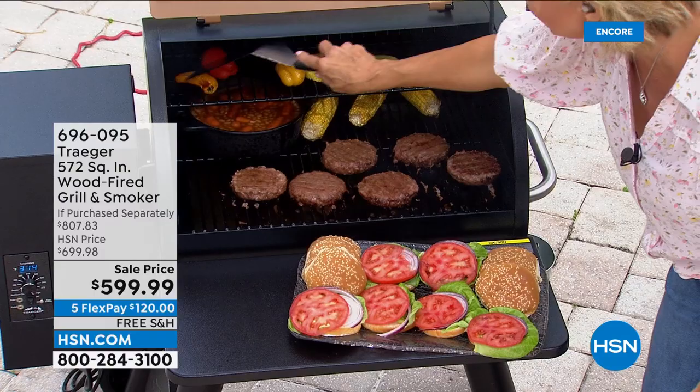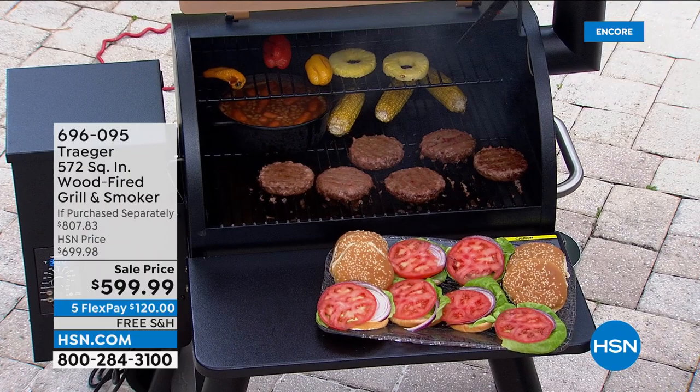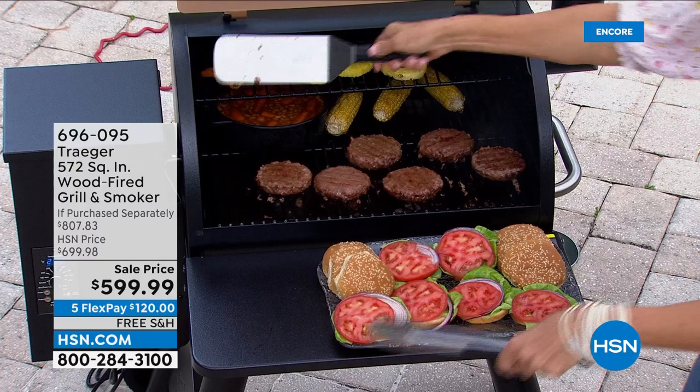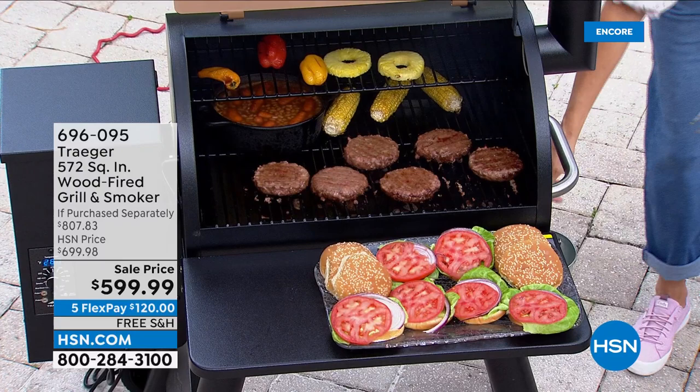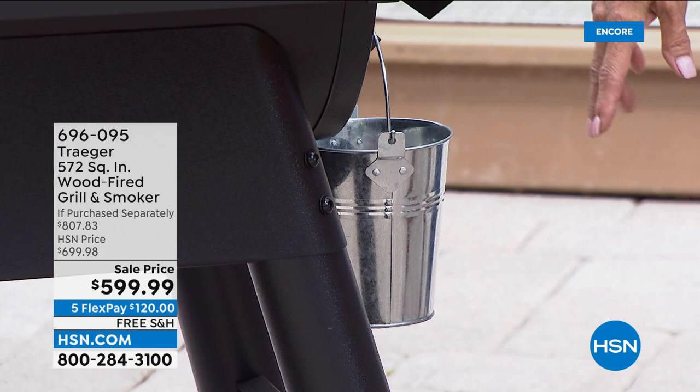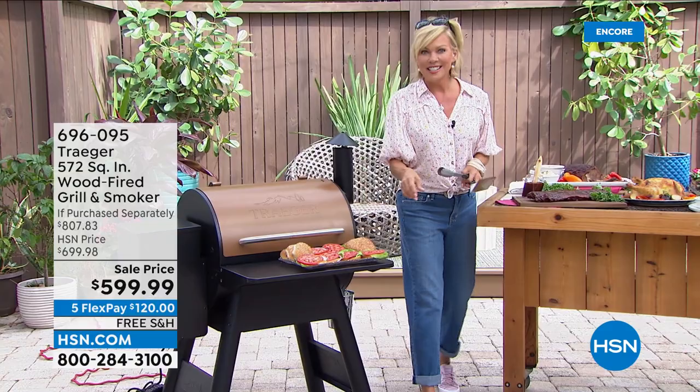There's a front tray and a side tray right over here, so if you've got more hot dogs to throw on the grill you've got places to put them. This is where, if there's any drippings, there's a little extra bucket to contain it all — the oils and things like that. It's not going to make a big mess on the ground around where you are cooking. So this is the world-famous Traeger here at HSN — $200 savings, no charge to ship.